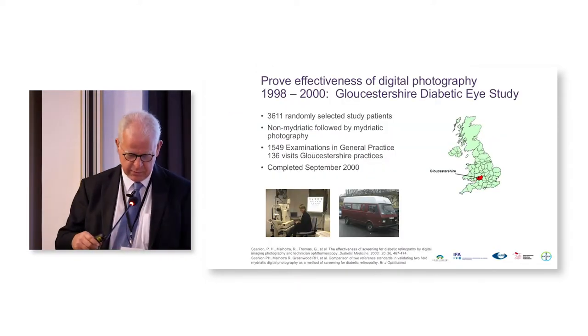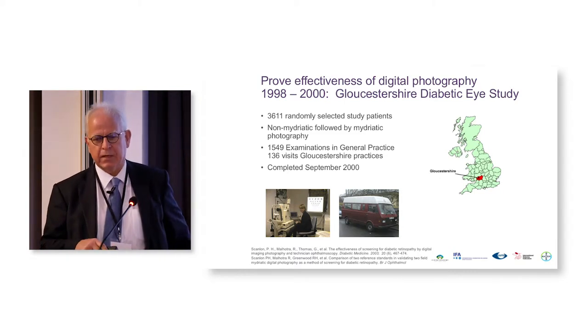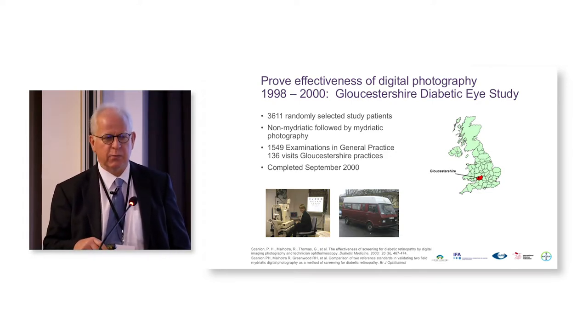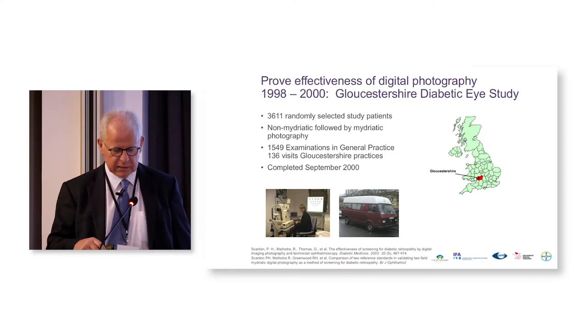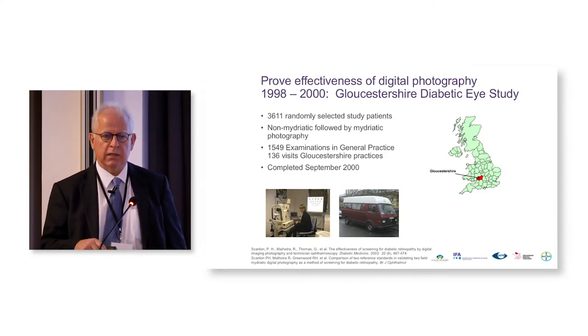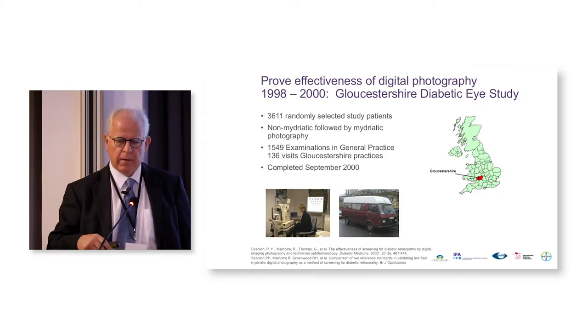I was involved in the early study in 1998. Myself and David Owens in Wales were very keen to start a digital screening programme, and we agreed to start on the same day so that it wasn't England ahead of Wales or Wales ahead of England, and so we started our screening programme in 1998. My interest was in demonstrating that digital photography was actually effective at that time, because they were very early digital cameras — the Sony 3-chip cameras — and the resolution was only 768 by 568.